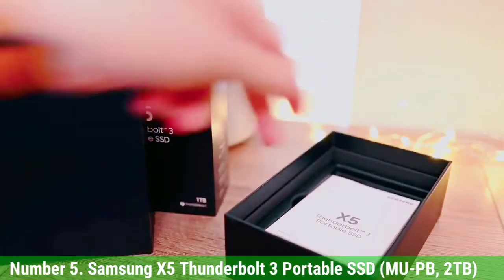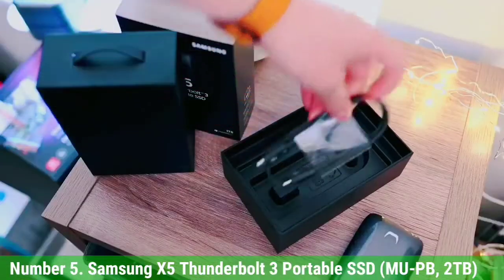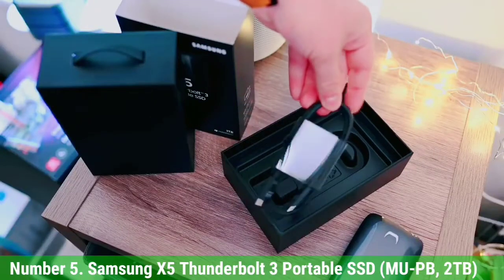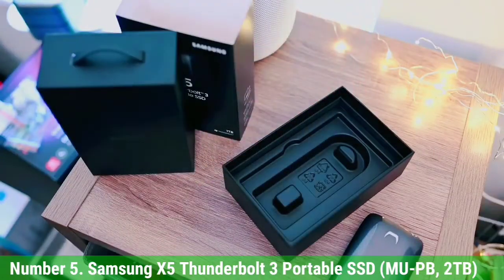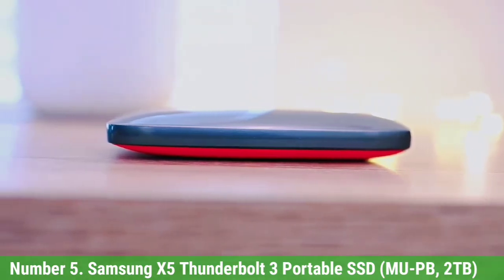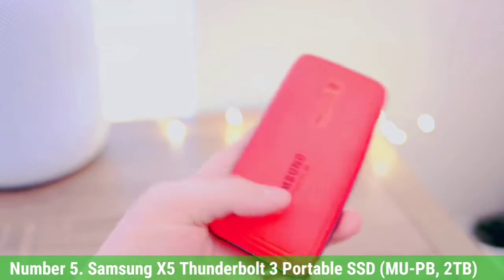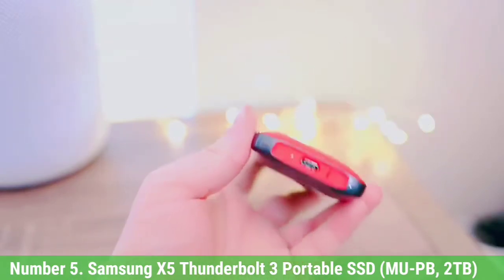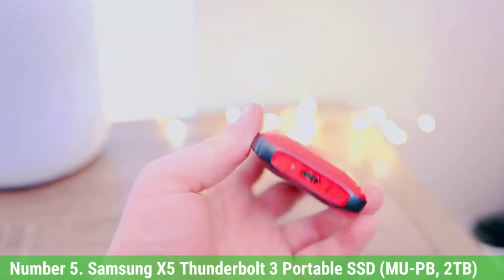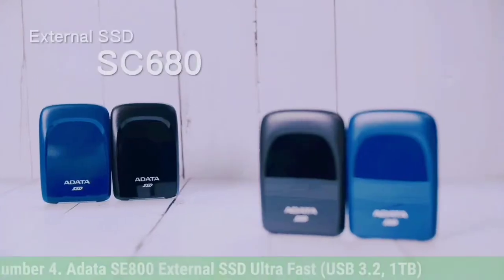If you don't have Thunderbolt 3, which uses the same ports as USB-C, you won't see all it can do. And this drive is expensive, starting at $200 for 500 GB and going up to $600 for the 2TB configuration. You can save money on other drives and still be darn fast, so the X5 won't be worth it for most people. But there is no better choice if you want the bleeding edge and are willing to pay for it.